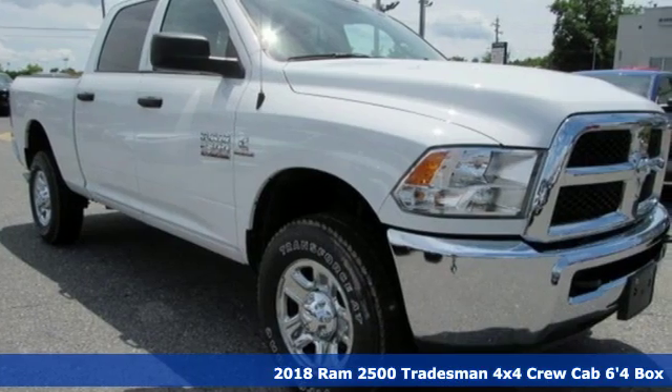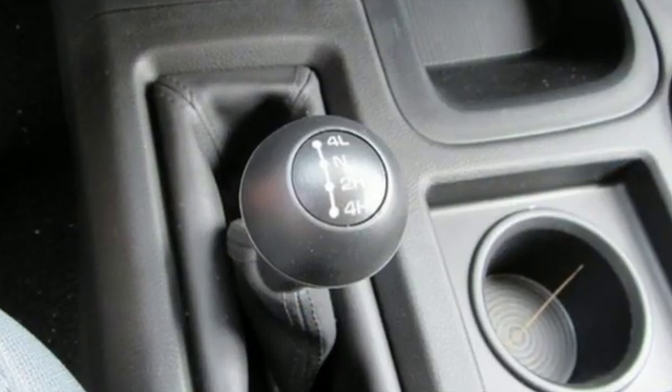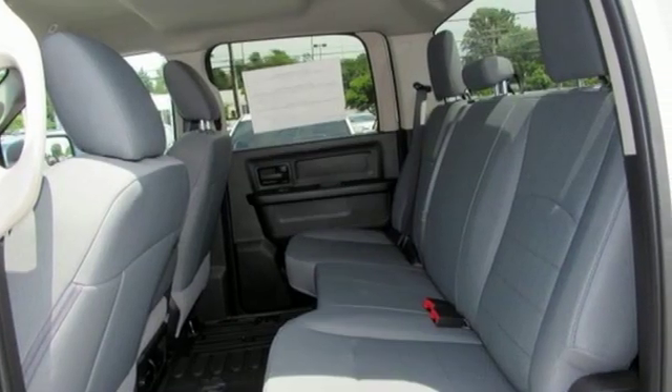It comes with the features you need and, better yet, want. Intercooled turbo i6 engine, HD suspension, automatic transmission, trailer brake controller, and streaming audio.